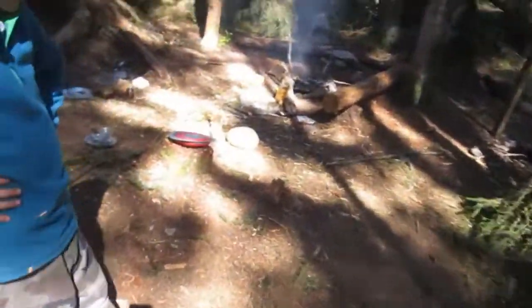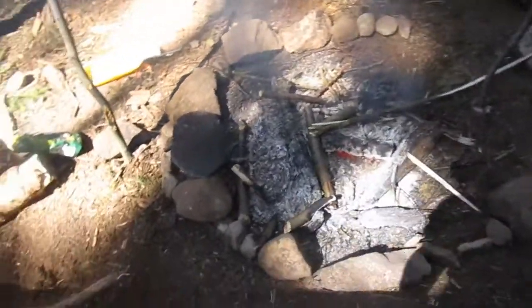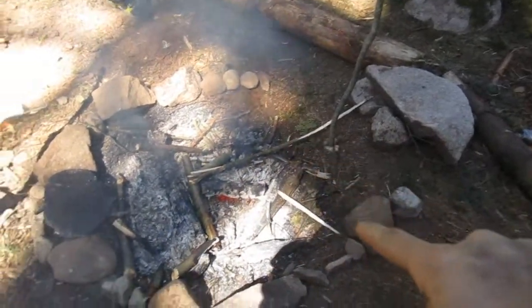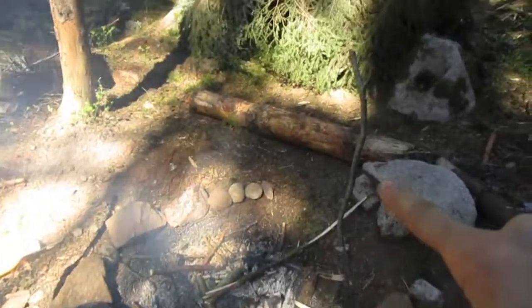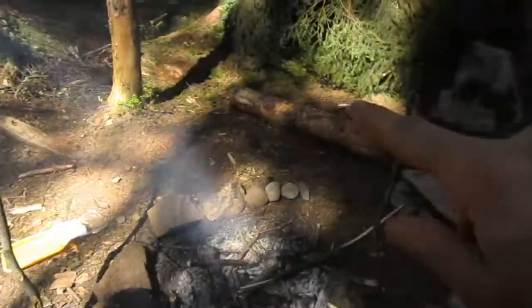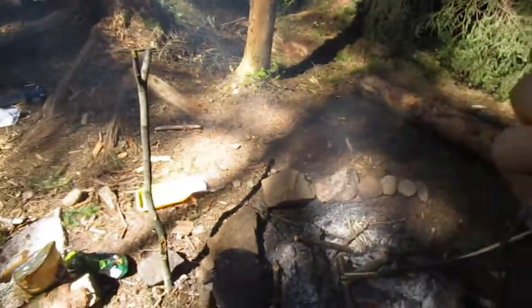We have finished eating, it's still a bit of a mess, there's a package of chips. We did a tour of the fire with the stones to protect it because it started to spread to the side, and we put two Y-sticks on each side of the fire to be able to put a bar across it after, which will pass here for suspending a pot.